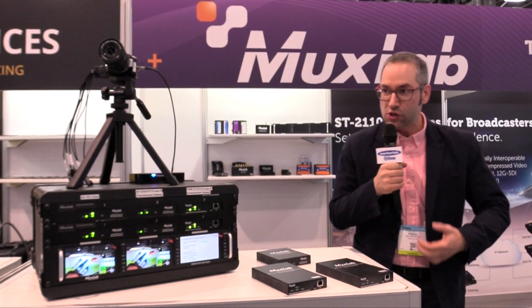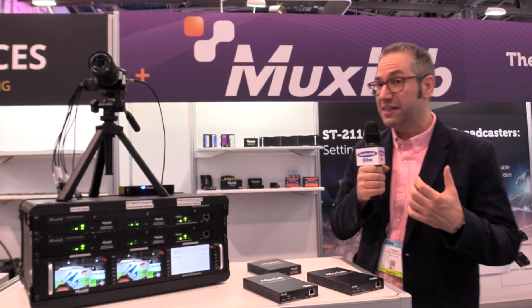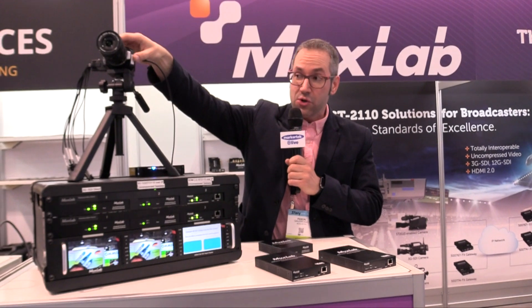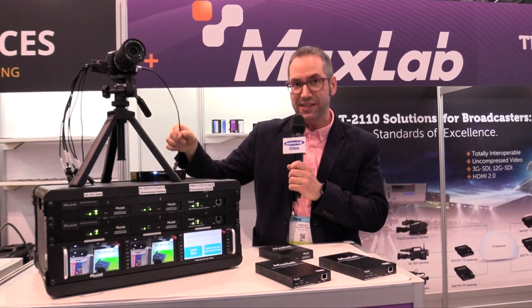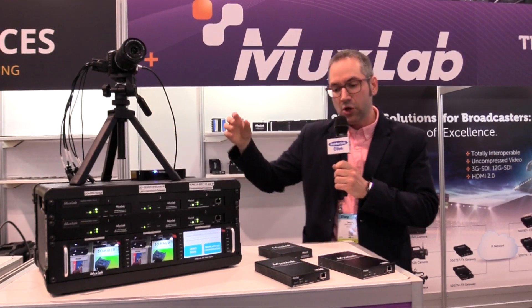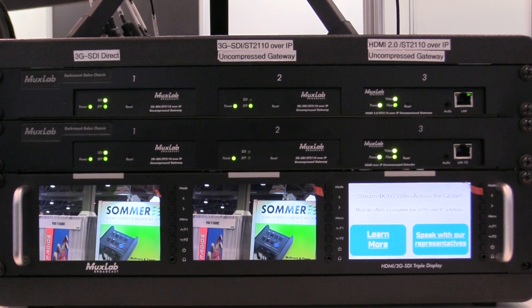Hi, my name is Pascal Gaudreau, I'm the sales director for MoxLab, and welcome to NAB 2019. What we're showcasing this year at the show is our 2110 gateway. We have a live demo here at the show — we're basically showing that we can have a legacy camera with an SDI output go into a 2110 gateway to be converted into a 2110 stream.